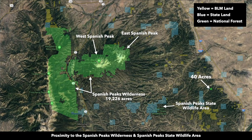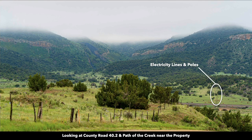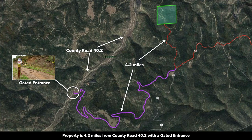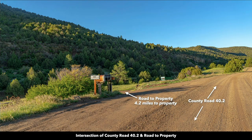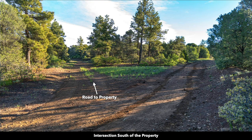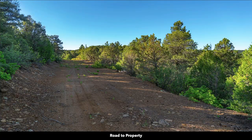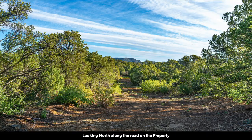A little further west you have all this national forest land, which makes up the Spanish Peaks Wilderness Area — over 19,000 acres. This is County Road 40.2 en route to the property. You can see the electricity lines and poles — they're about a third of a mile from the property. This is the path to the property from County Road 40.2, roughly 4.2 miles. You cross over a little creek, then enter through a gate used by all the landowners up here, split off at an intersection, and take that road to the property. Here we have some photos of the road leading to the property, and this is the road actually on the property.